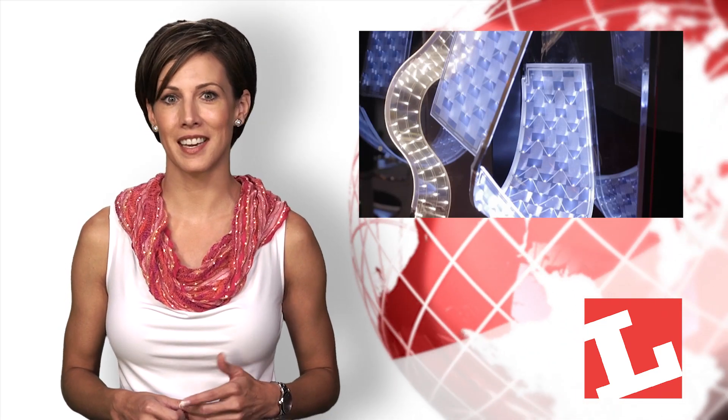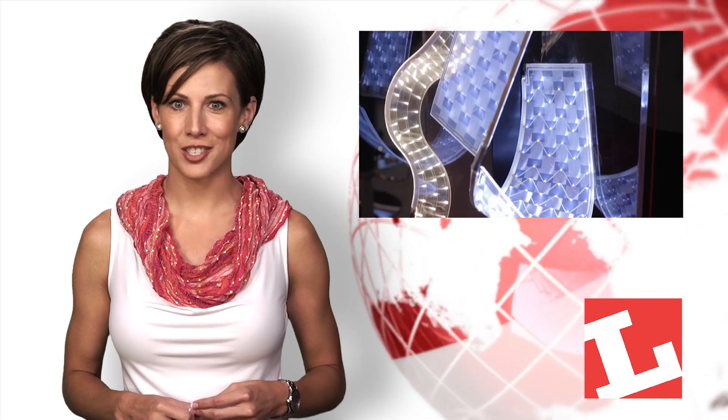What if lighting fixtures could spy on us and send information to companies who monitor our movements and habits? Impossible? Think again. Lux Today returns in just a moment.